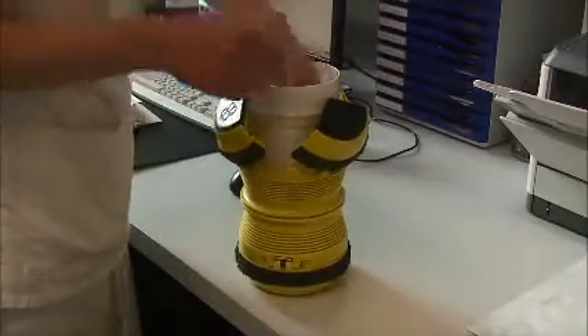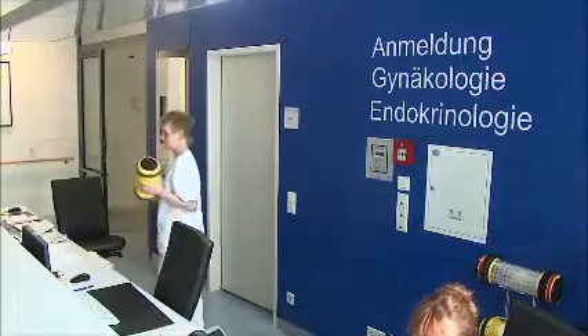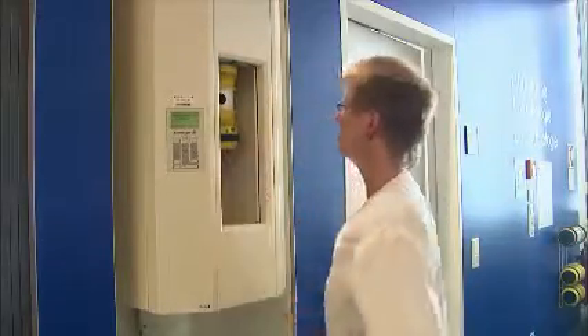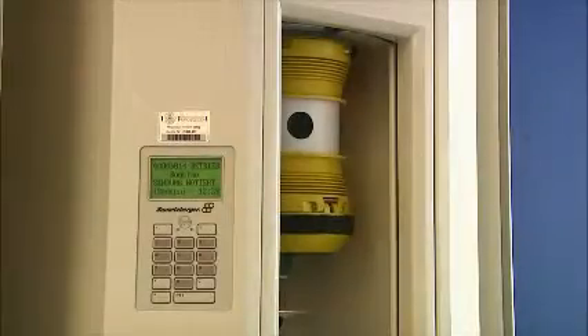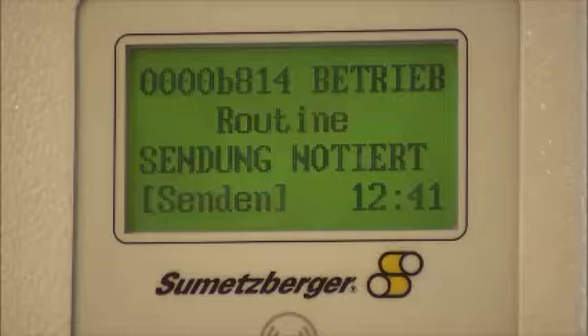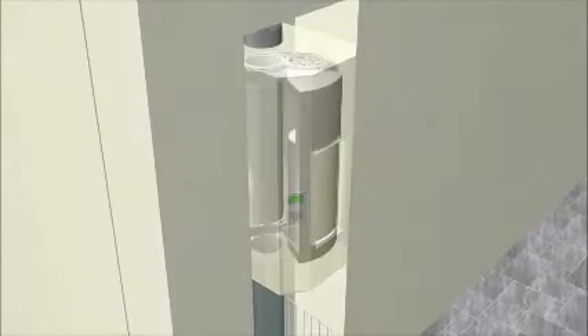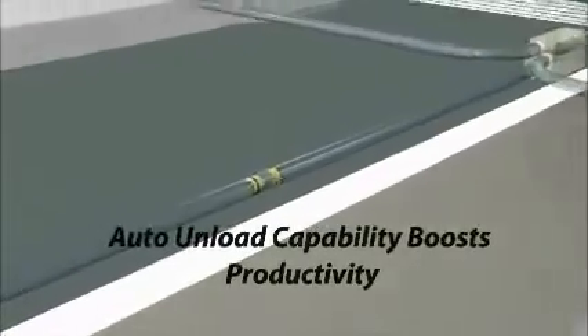The destination is selected automatically and the samples are sent off to the laboratory. The automatic unloading system enables a continuous and reliable supply of laboratory samples. This prevents peak periods in the laboratory and, thanks to the time saved, productivity is boosted.